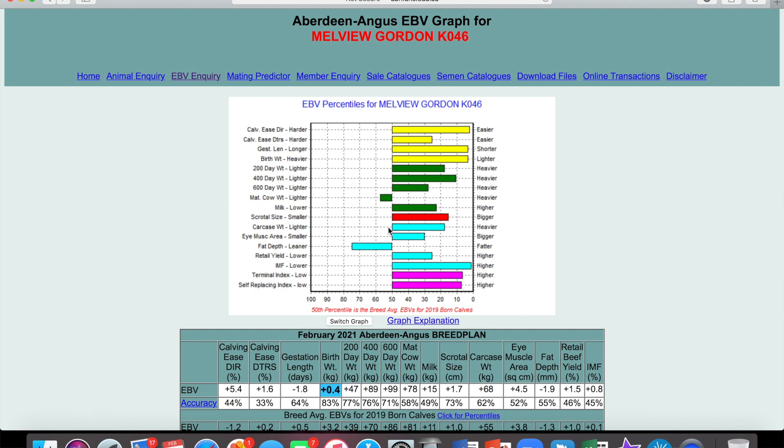Then we come onto the more retail carcass traits. In Britain, farmers are often paid on conformation and size, whereas in places like Australia and the USA they're paid on eating quality, which correlates to things like intramuscular fat — you see that IMF. So again, probably more of interest if you're a finisher or even a processor. And finally the indices — terminal index and self-replacing index. The indices represent a combination of some of those traits you see above: the terminal is mainly to do with growth and carcass traits, and the self-replacing index also includes more of the scrotal size, milk, and calving ease traits.